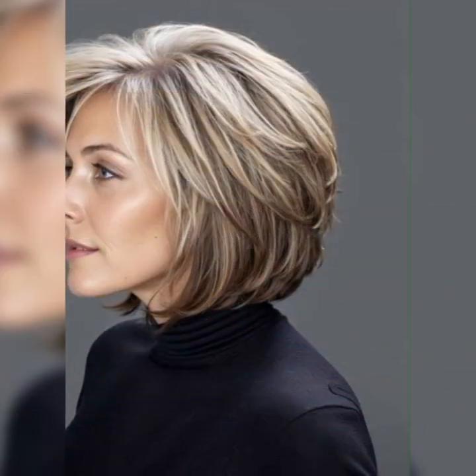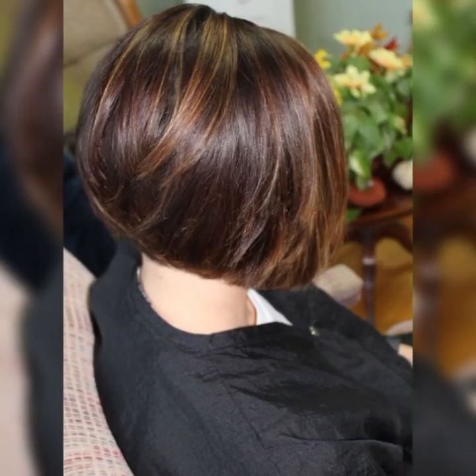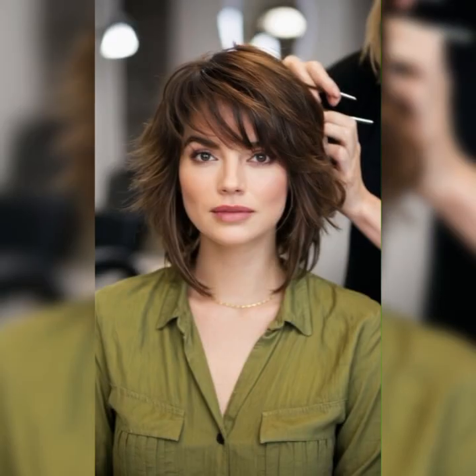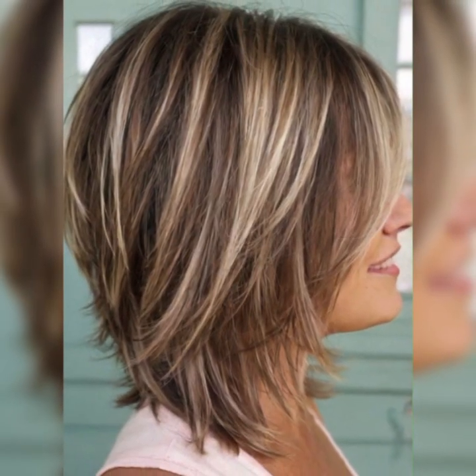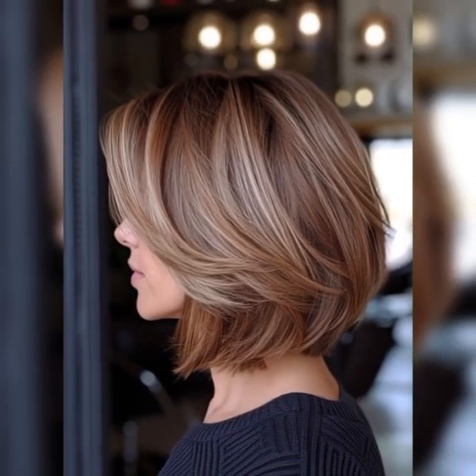Please watch my video till the end so you can see very pretty and amazing looking short and long haircuts. If you are a fashion lover and you always want to look very pretty and stylish, you can see my video on the channel — then please subscribe to my YouTube channel.